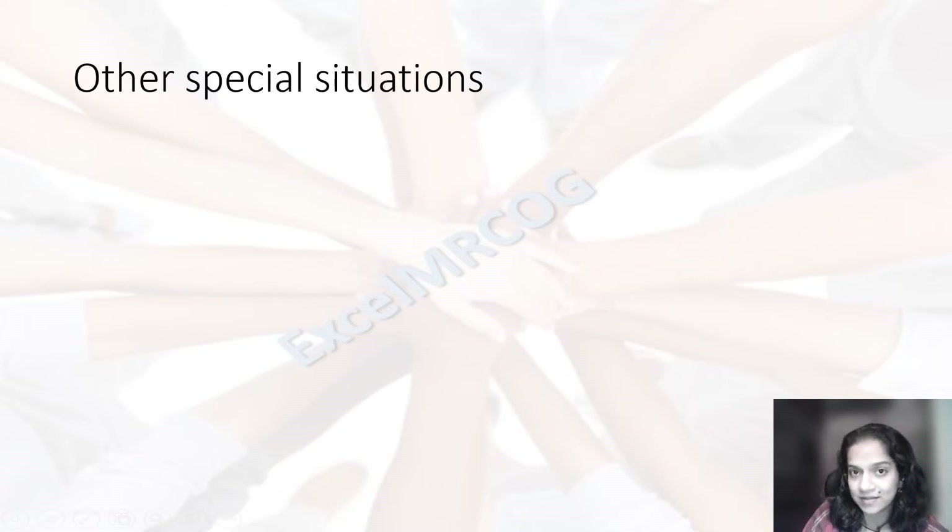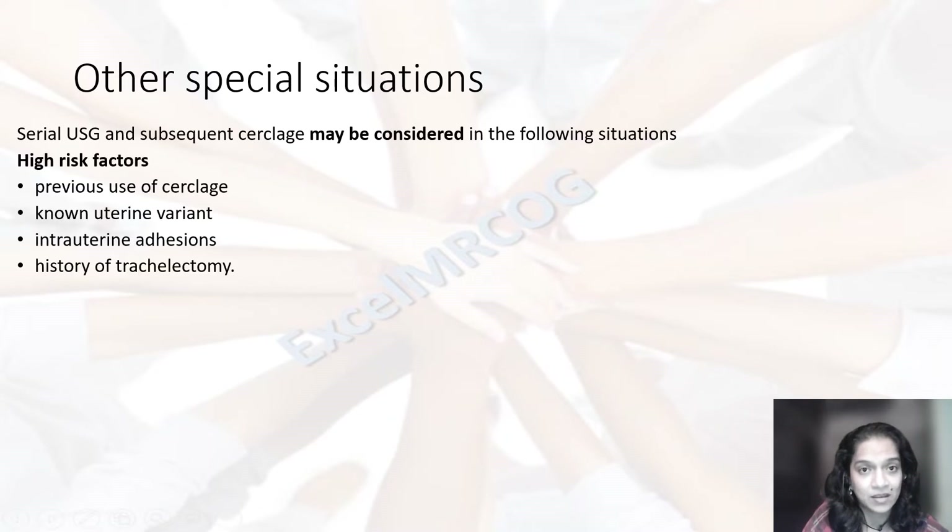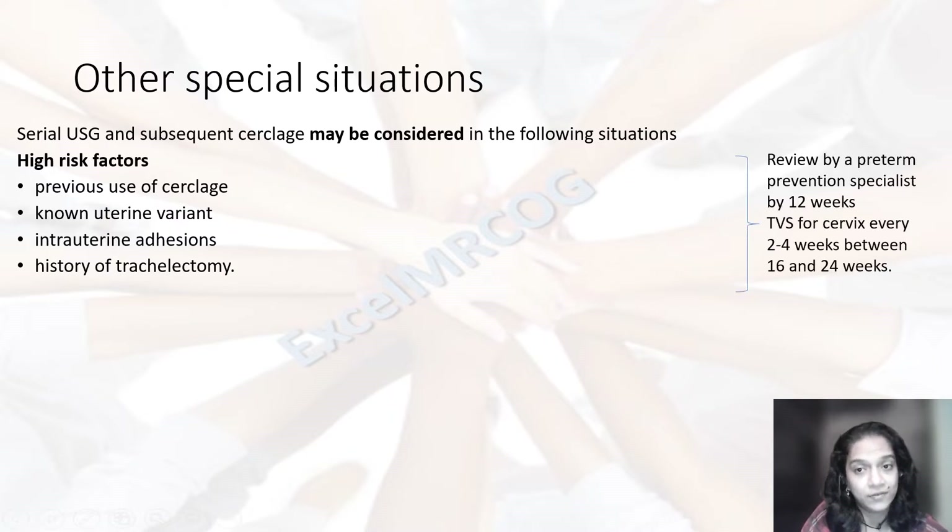There may be other risk factors not already mentioned in the indications. There are various high-risk factors like previous history of circlage, known uterine anomaly, intrauterine adhesions, history of trachelectomy. In such a case, we get a review by a preterm prevention specialist by 12 weeks. An ultrasound scan is offered every two to four weeks from 16 to 24 weeks. And if there is a reduction, circlage may be considered.